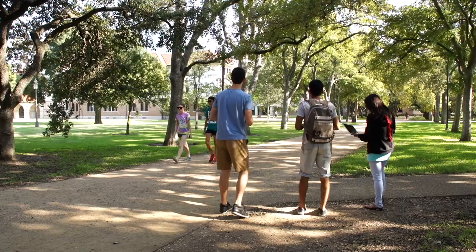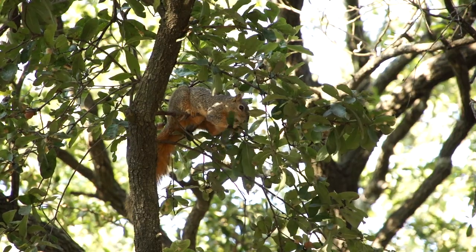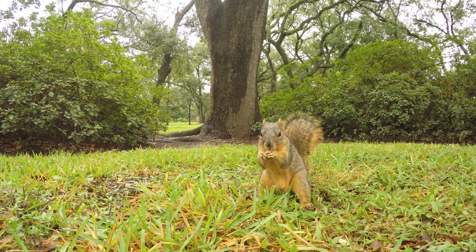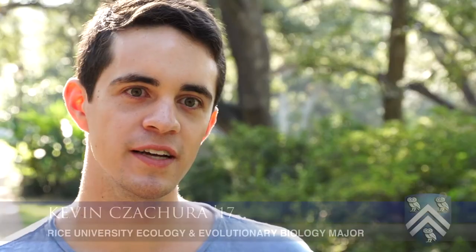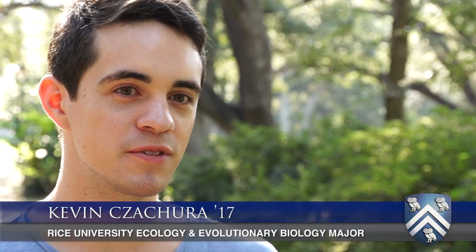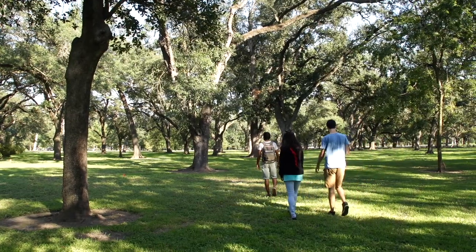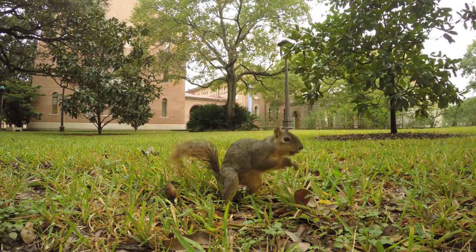Science is fun. You can make something as simple as counting squirrels over a three-hour time span on campus — even that can be put into the scientific method and evaluated. As an ecology and evolutionary biology major, I think animal observation is important, and there's not really a better way to study it than to study our very own wild animals here at Rice.